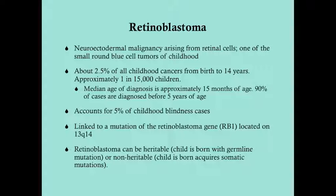Retinoblastoma is a small round blue cell tumor of childhood. Other tumors that are small round blue cell tumors of childhood include neuroblastoma, hepatoblastoma, Wilms tumor, rhabdomyosarcoma, and Ewing sarcoma, and so forth.